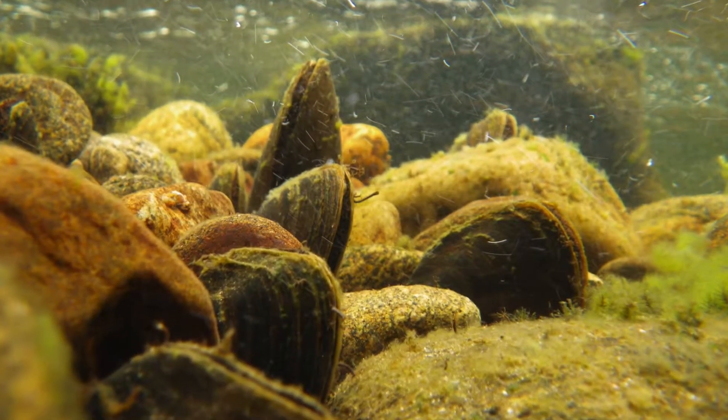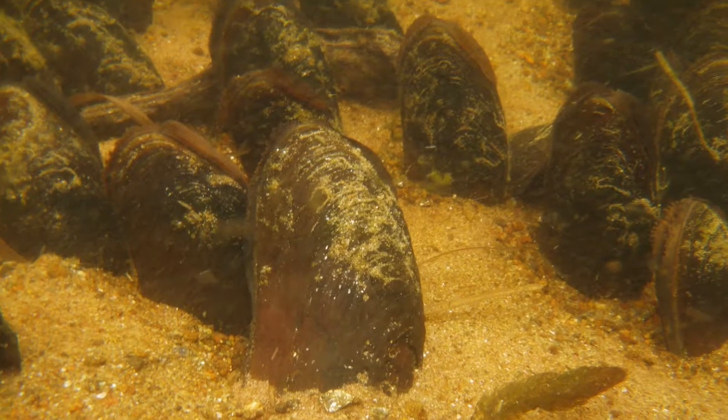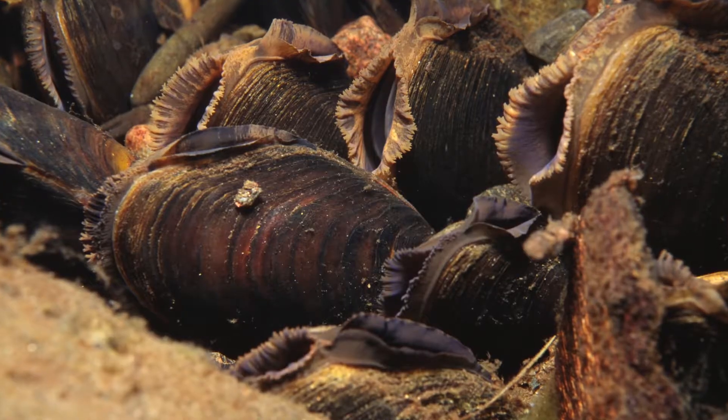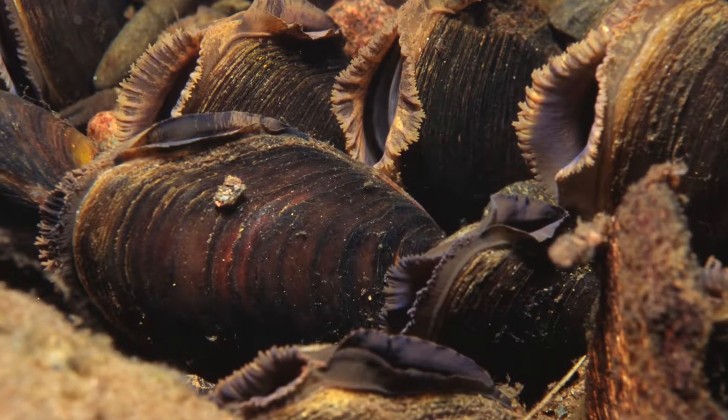Pearls in Peril has involved 22 partner organisations and funding from the European community. This has allowed us to undertake a raft of activities in some of our most important rivers in England, Scotland and Wales.